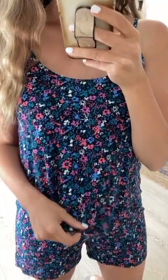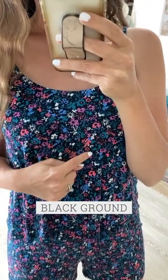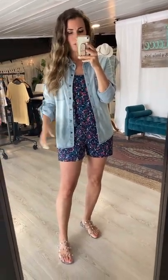You can layer this over or under a chambray, denim jacket, or cardigan for times you don't want the spaghetti strap look. The colors are really fun for spring — it's on a black ground with jewel tones including purple, coral, blues, and a little teal running through. It's really pretty. And if you're not into the summertime temp, you can easily layer over this with our chambray, a denim jacket, or a cardigan.